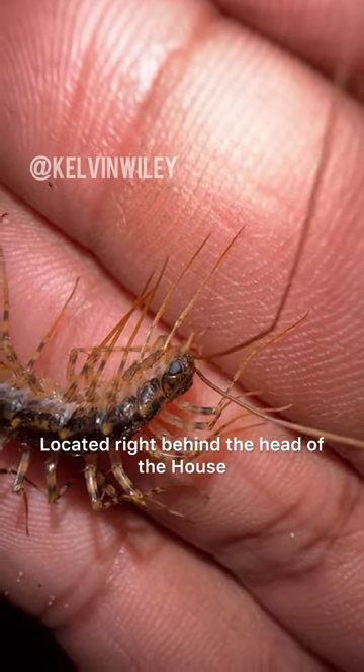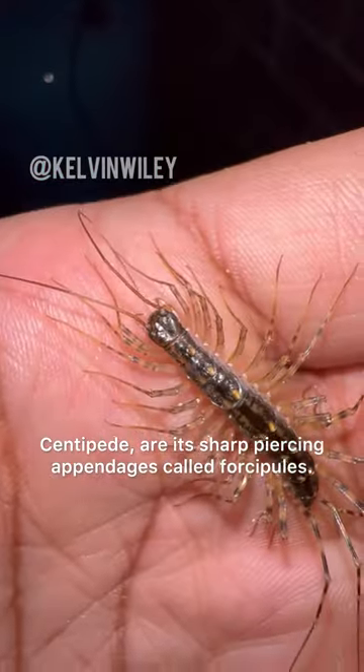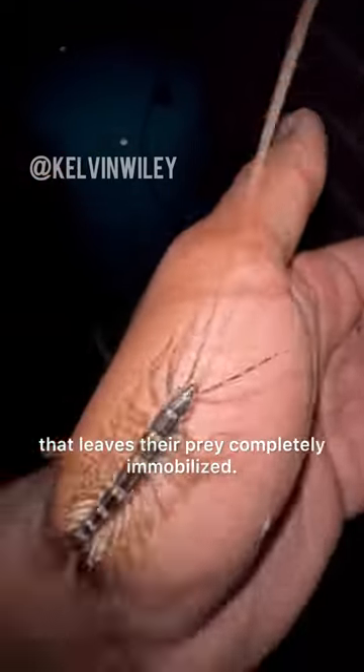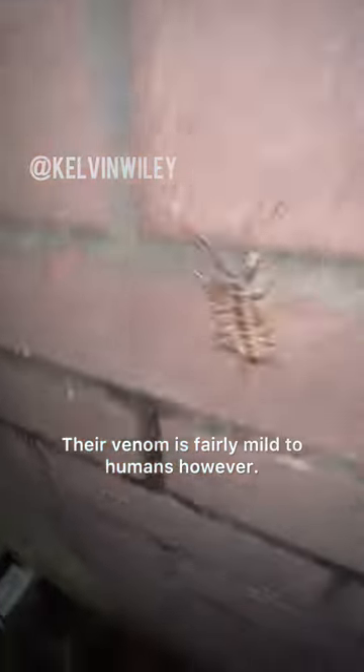Located right behind the head of the house centipede are its sharp piercing appendages called forcipules. They are responsible for injecting venom that leaves their prey completely immobilized. Their venom is fairly mild to humans, however.